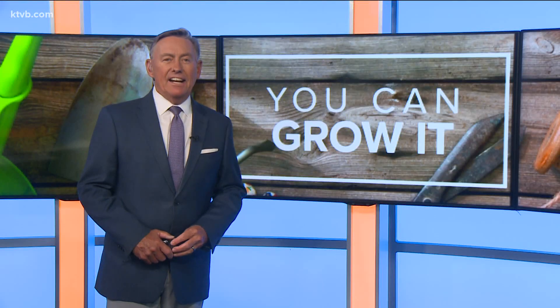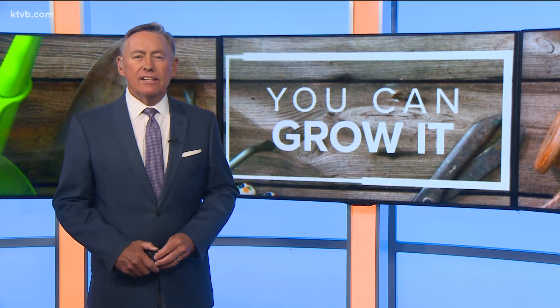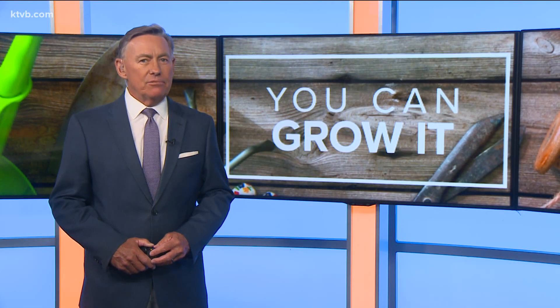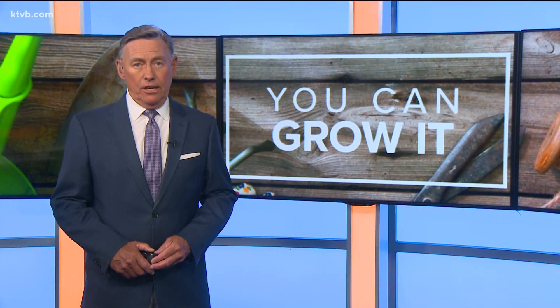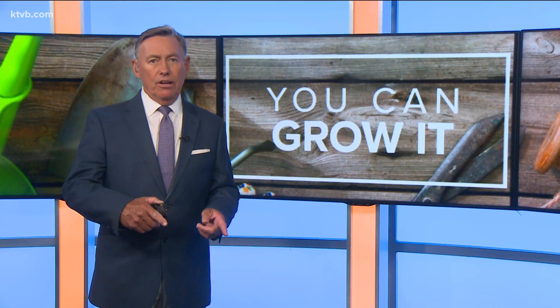Reporting for News Channel 7, I'm Jim Duthie. Cherry Hills Farms is located in the Sunny Slope area southwest of Caldwell along Chicken Dinner Road. For more information about the upcoming harvest tour and fruit sale, check out their website — we have a link posted in this story on our website.